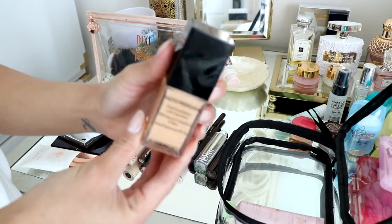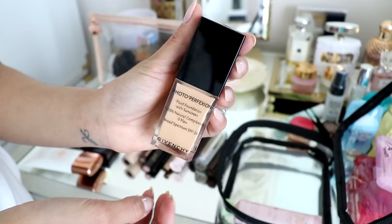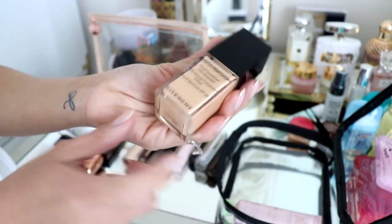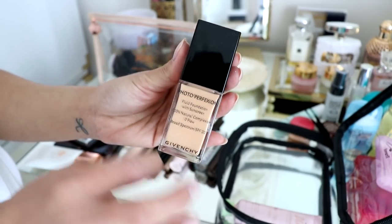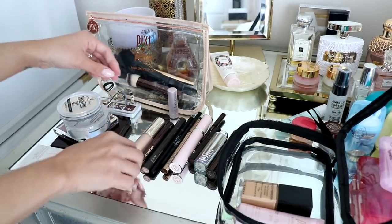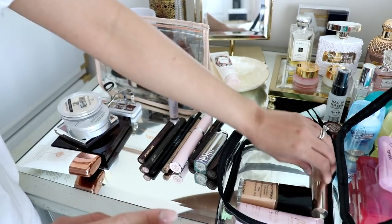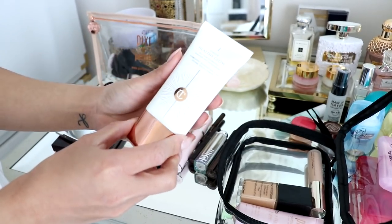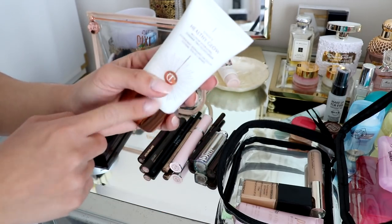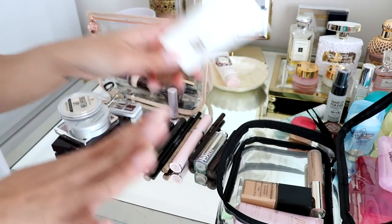For foundation, I'm bringing this one from Givenchy. It's the Photo Perfection foundation and it has SPF 20. I'm in the color Perfect Honey. I love this foundation because it gives me just enough coverage for every day and it looks really good. My concealer is from Jouer — I love this concealer, it's like the best. I also have the Charlotte Tilbury Unisex Healthy Glow, which is a tint moisturizer. If I get darker, I'm gonna mix this with my foundation and we should be good to go.